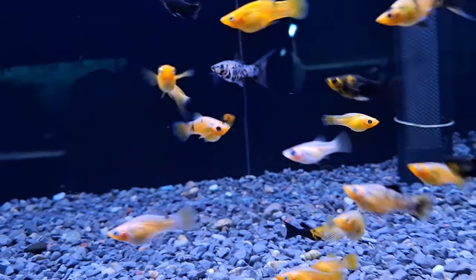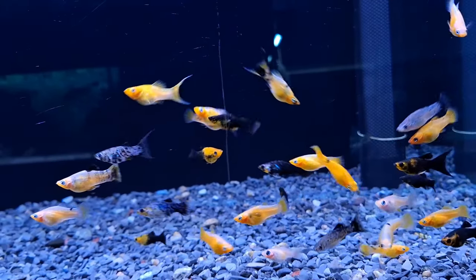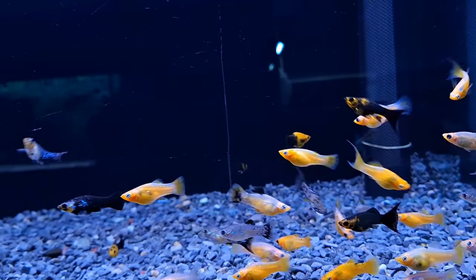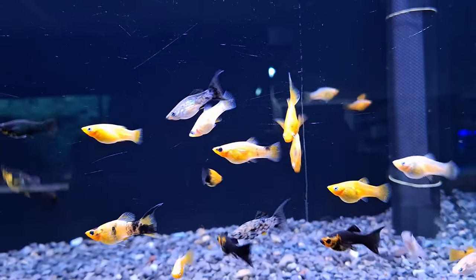One interesting thing about mollyfish is that it's easy to tell the males from the females. Males have a prominent gonopodium, a modified anal fin used for insemination, while females have a smaller dorsal fin.